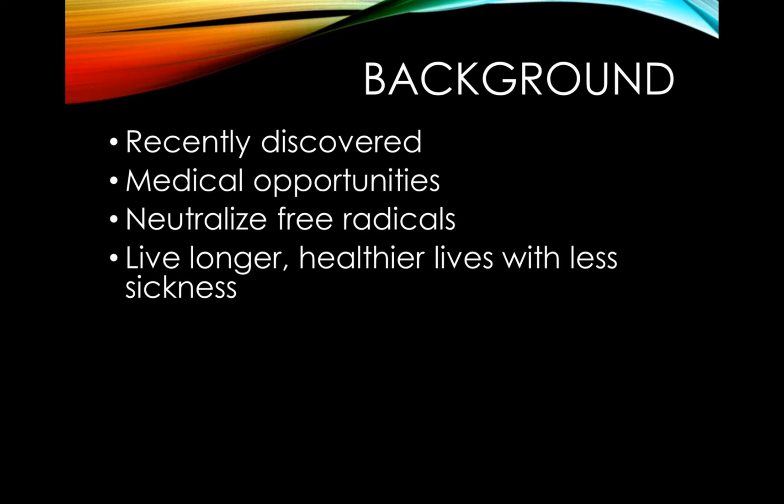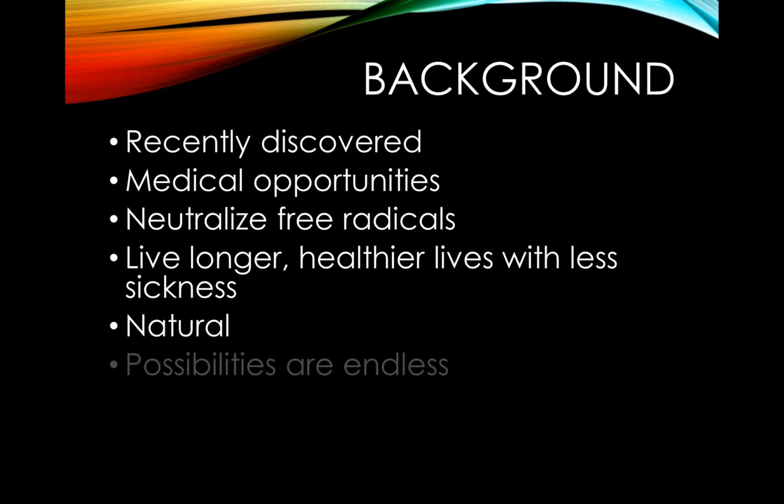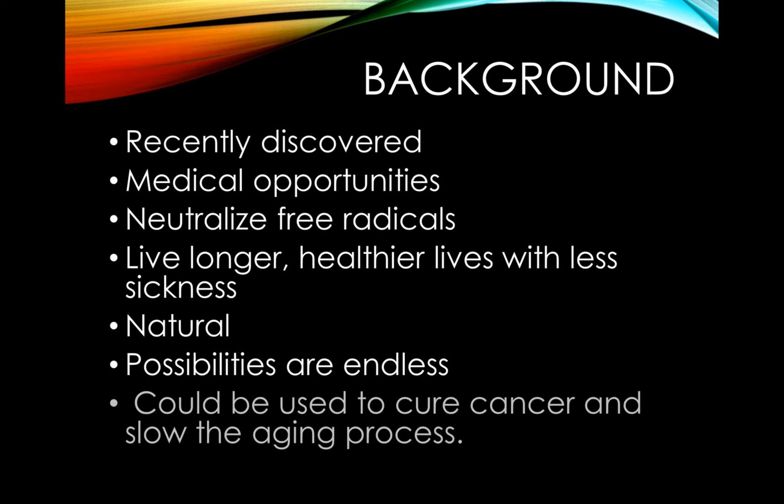The most successful products with Nrf2 activation are actually natural and have shown amazing results. With new technology, the possibilities truly are endless when it comes to medicinal breakthroughs. With research, this technology could even be used to cure cancer and slow the aging process.